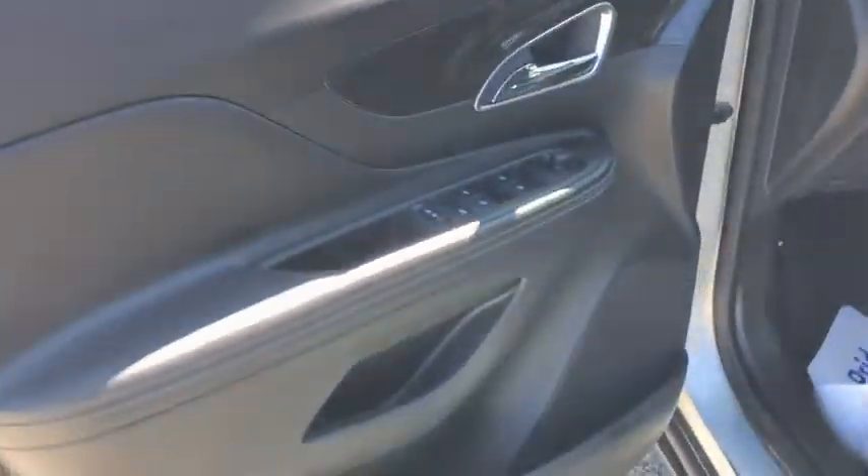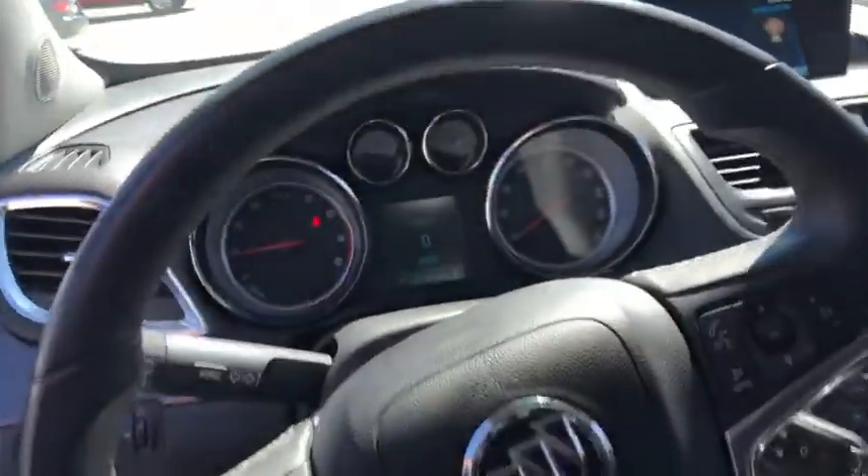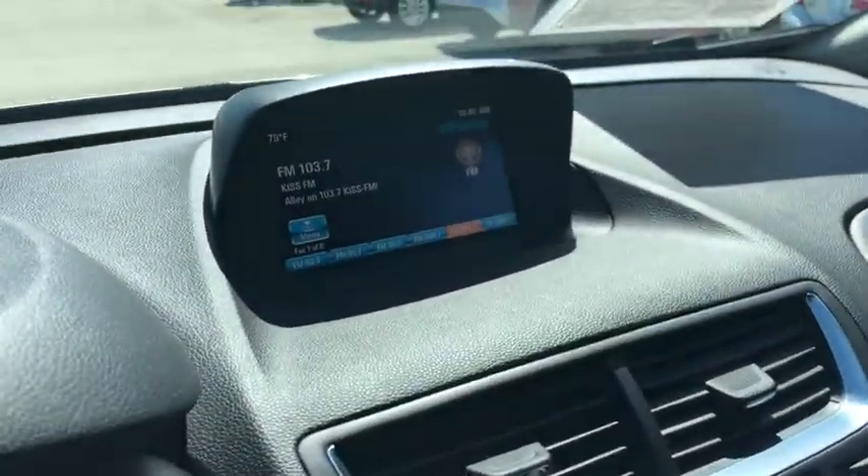Traction control, remote engine start, dual airbags, leather-wrapped steering wheel, alloy wheels, power steering, four-wheel disc brakes, CD player, fog lights, security system, power windows, electronic stability control.